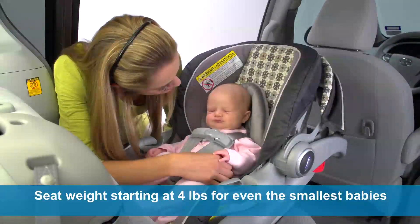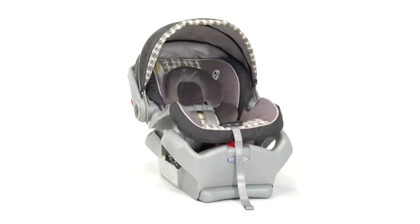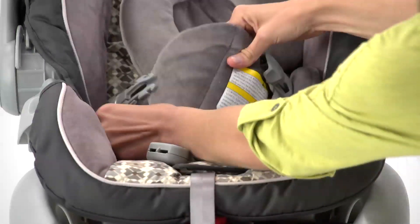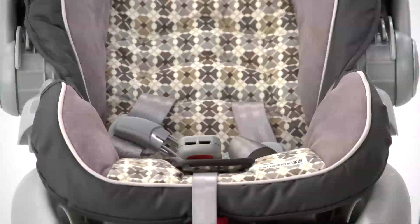Because of its 4-pound starting weight, this seat is ideal for smaller babies. The form-fitting total body protection includes both head and body supports that keep infants secure. Those features can be removed to make more room as your little one grows, all the way up to 35 pounds.